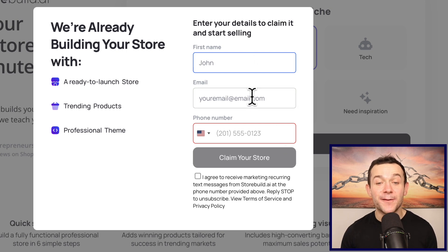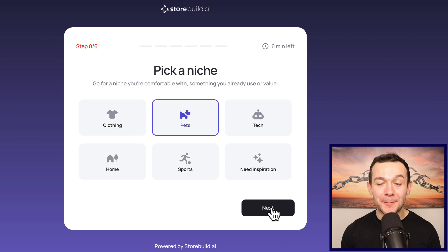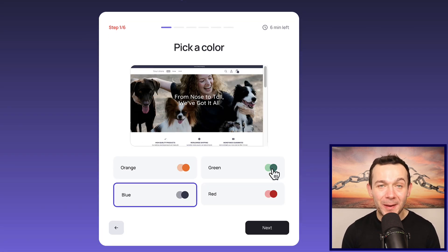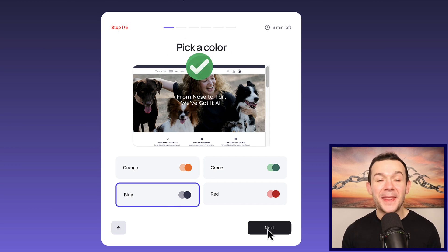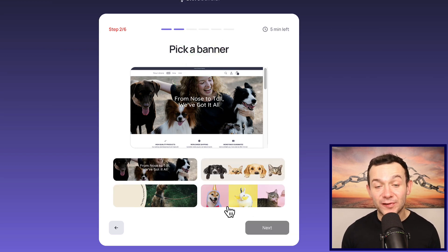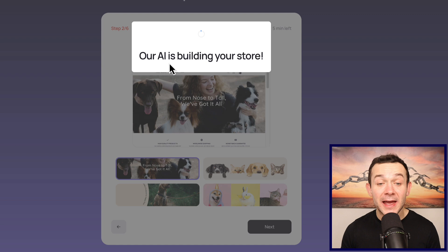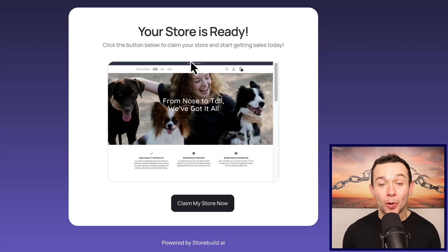You then want to enter in a few simple details and click onto where it says 'claim your store.' With pet selected I'll click onto next, and here is where you can design your store in terms of colors. I'm going to keep blue selected, click onto next again, and here is where you can switch up the banner for your store. I really like the one it's given me, so I'll click next and the AI will simply start building your store — and almost immediately it says your store is ready.